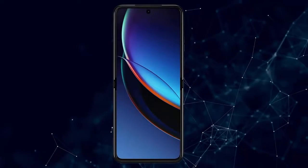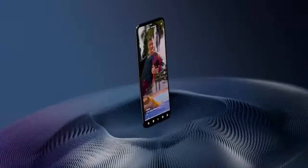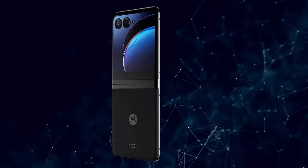Iconic flip design, reimagined. Experience a fully interactive 3.6-inch external display, then flip open for an ultra-smooth, incredibly vivid 6.9-inch full screen.